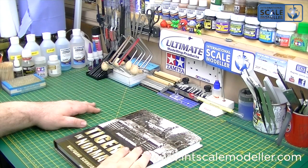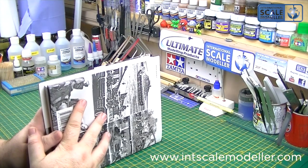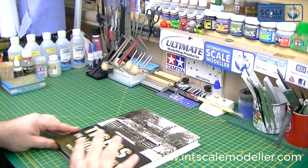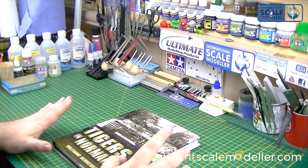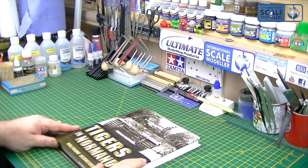It's a hardback book, 370-odd pages. If you turn it on the side you can see it's a nice thick book — certainly heavy. Hardback, and the pictures inside are just phenomenal really. I sat here the other night for about an hour thumbing through it — not really reading, just looking at the pictures — and absolutely blown away by it.